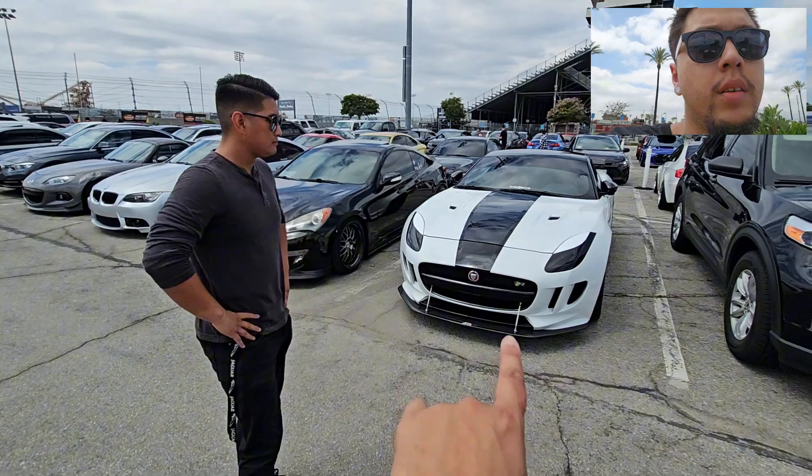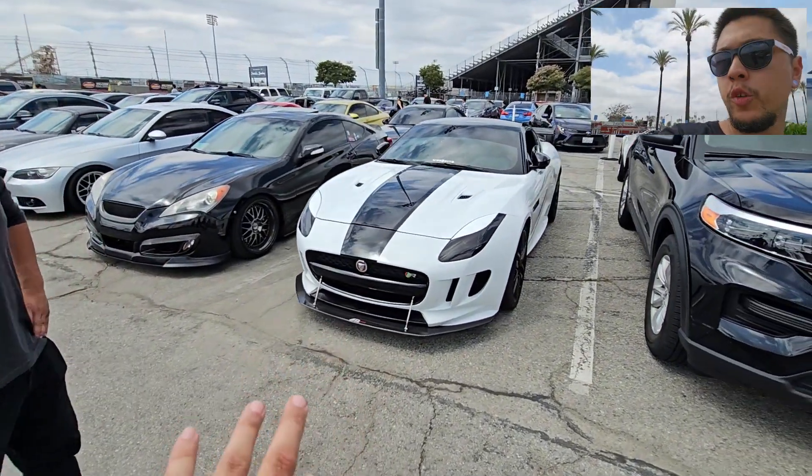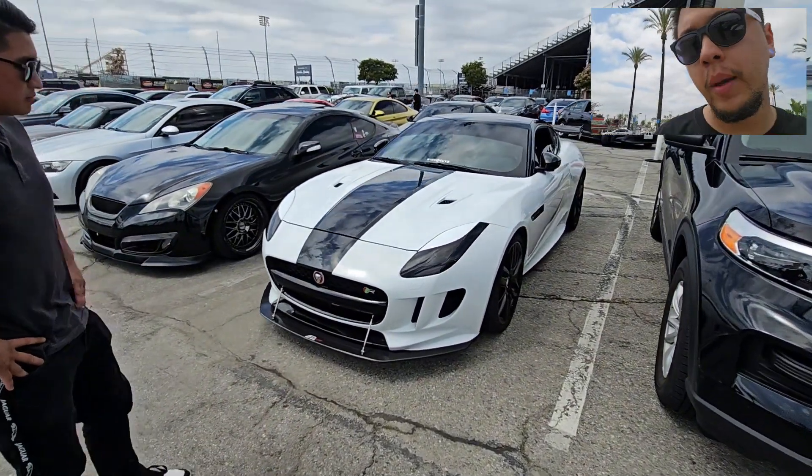Nice. I see like the front lip — splitter? Splitter, yeah. That's from APR.